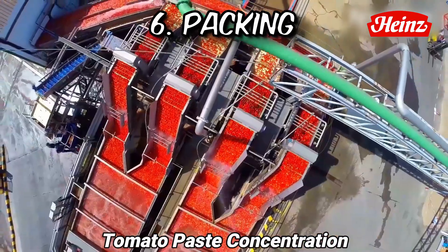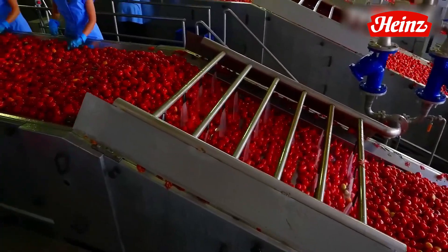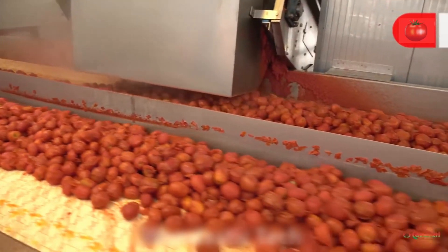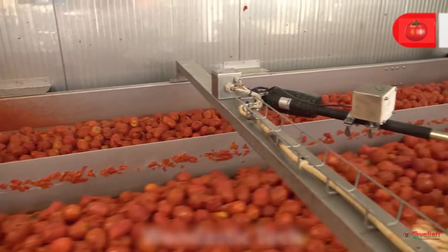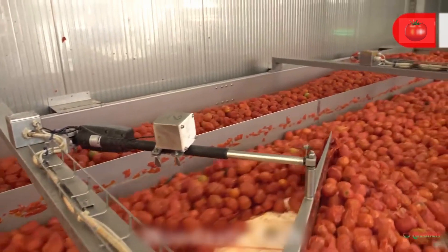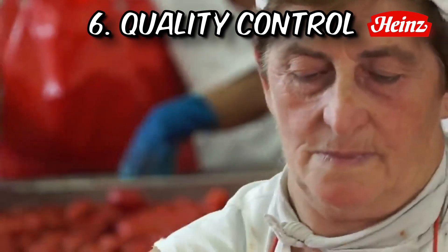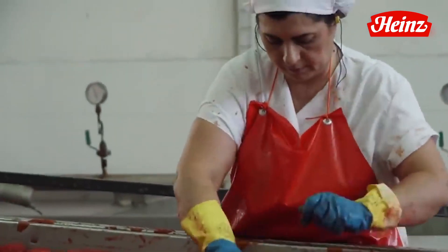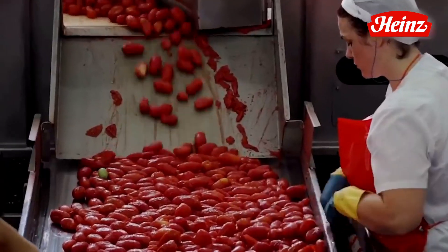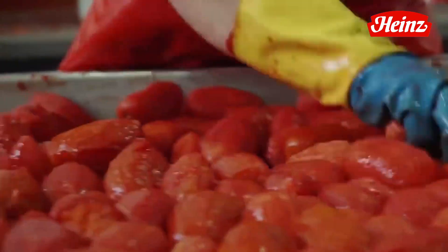With the ripe tomatoes selected, they are gently placed into crates, buckets, or containers with utmost care. The choice of container varies depending on the size of the farm and the preferred harvesting method. These containers are thoughtfully designed to protect the precious fruits from bruising and damage during transportation, ensuring that their pristine quality remains intact. Before bidding farewell to the fields, the harvested tomatoes undergo a final quality check. The expert harvesters thoroughly inspect the tomatoes, removing any damaged or unsuitable fruits that may have slipped through the initial sorting. This attention to detail guarantees that the overall quality of the produce remains exceptional.